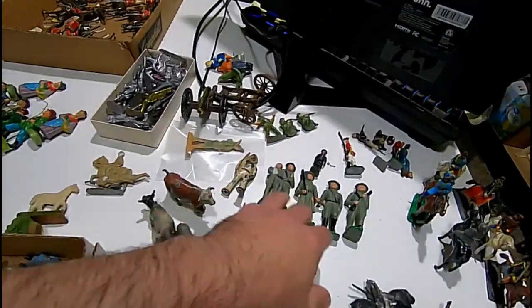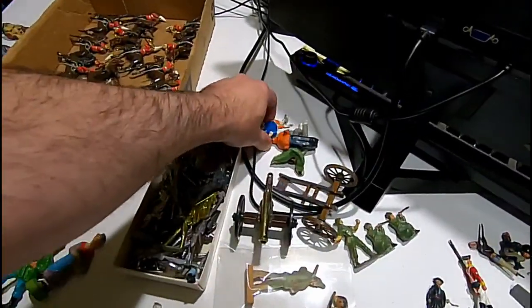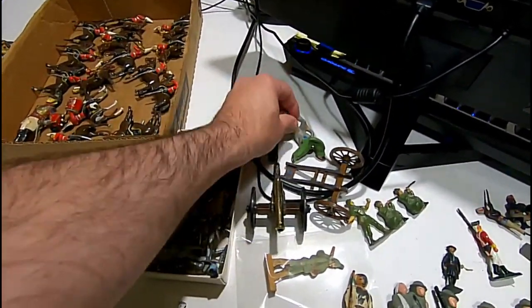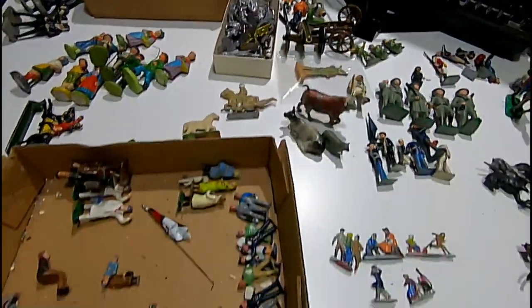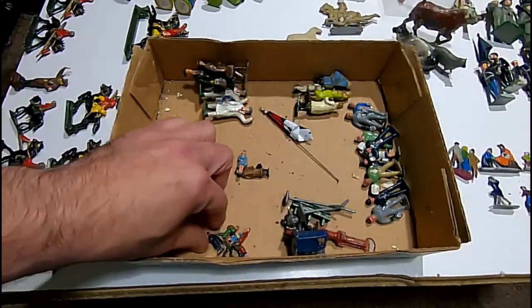It's a nice assortment of figures. Some of these are probably five or ten bucks a piece. Here's some from a Lionel train set — the Winter Sports Set. They're skiers, sledders, toboggans, the whole works. I wish I had the toboggan, but the people are pretty scarce as well. This one goes with it also.